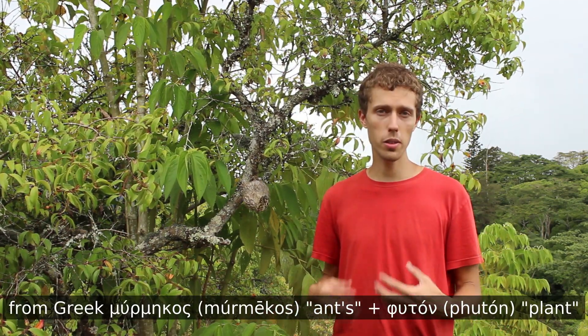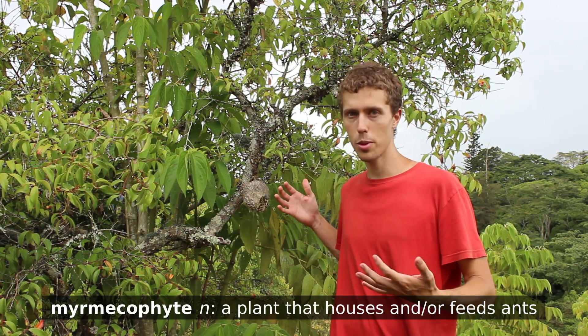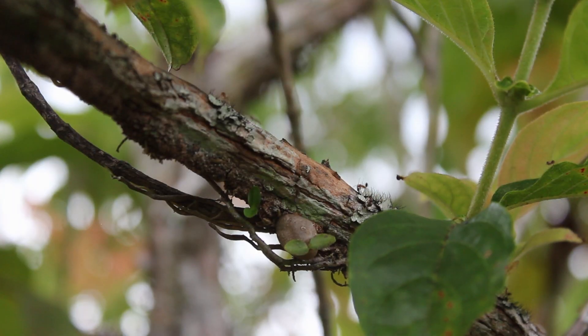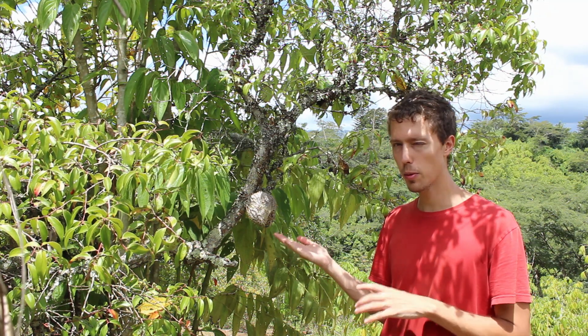Now if you watched my video on cecropia trees, or you just have unusual interests, that word may be familiar. It comes from Greek and basically just means ant plants, which is because they have a mutualistic relationship with ants. While you will see a lot of parallels to the relationship between cecropias and ants from that previous video, the nature of the relationship here is a fair bit different.